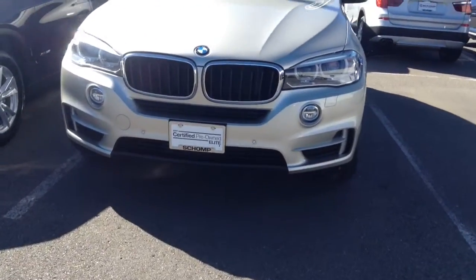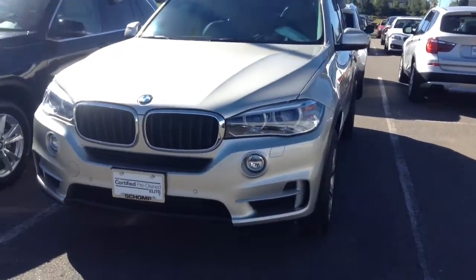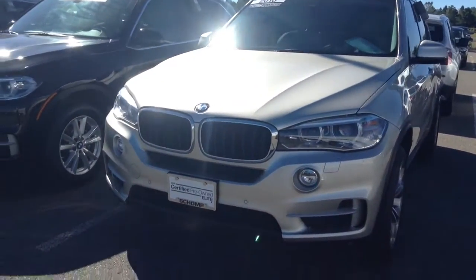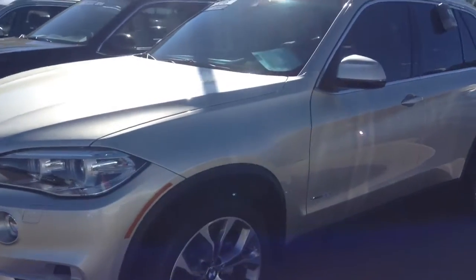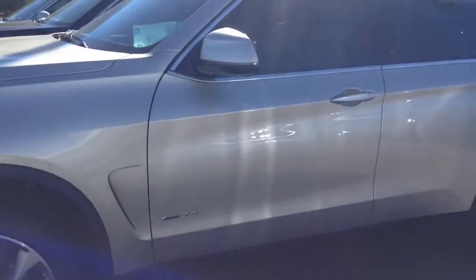What's going on guys? This is Jordan Quinn at Shant BMW. Just getting you a video out like I promised on that 2016 X5 in Mineral Gray — absolutely beautiful vehicle. I'll do a quick walk around for you.